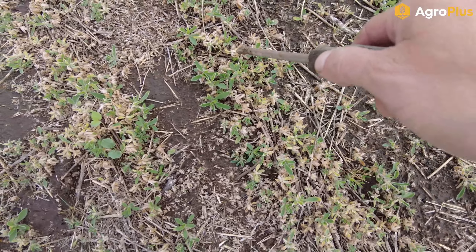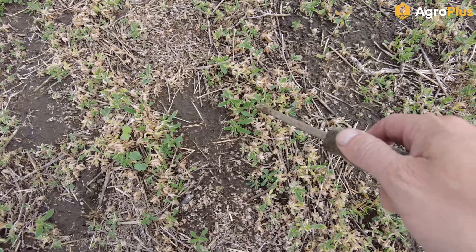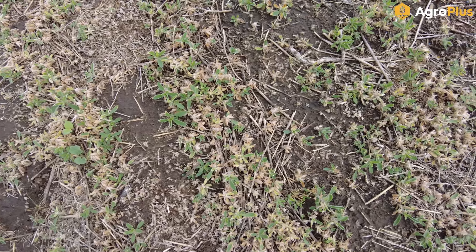A lot of the barley fields like this one have all been sprayed now, so I'm basically just assessing for herbicide effectiveness, making sure we don't need to do any emergency resprays. You can see this one we are pretty much at row cover, well into stem extension, and everything is looking good.